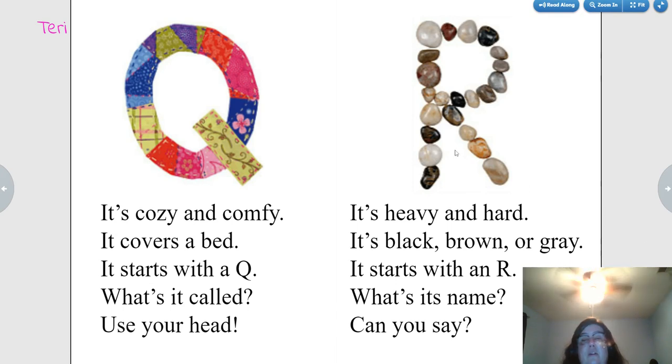It's heavy and hard. It's black and brown and gray. It starts with an R. What's its name? Rocks. Very good.